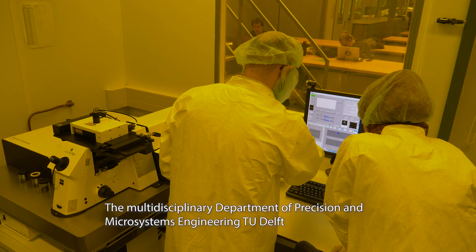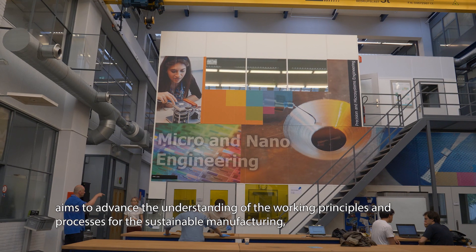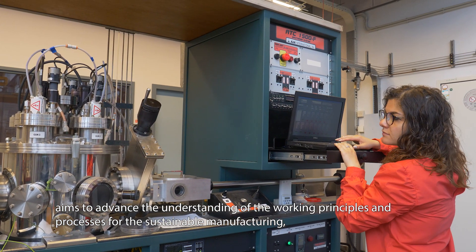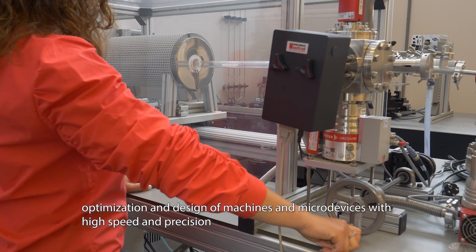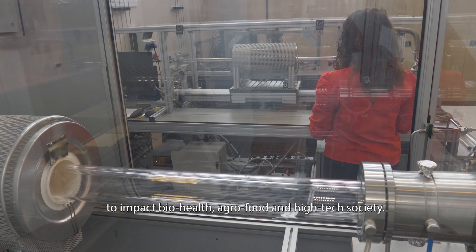The Multidisciplinary Department of Precision and Microsystems Engineering at TU Delft aims to advance the understanding of the working principles and processes for the manufacturing, optimization and design of machines and microdevices with high speed and precision to impact bio-health, agro-food and high-tech society. Our research takes place at three levels.